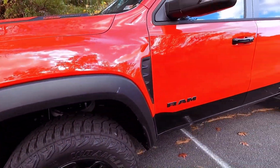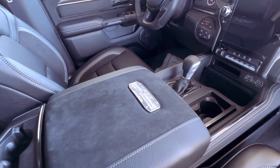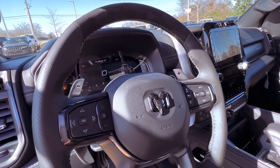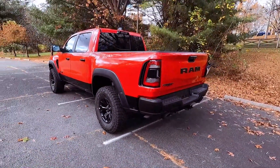The TRX rockets to 60 miles per hour in a mere 3.7 seconds — a feat that establishes it as the quickest pickup ever tested. Despite its robust build and formidable footprint, the Hellcat-powered Ram surprises with its refined on-road demeanor, unleashing exhilarating sounds from its exhaust pipes.